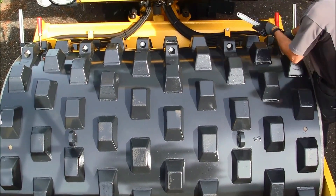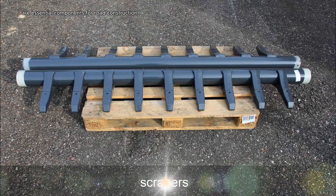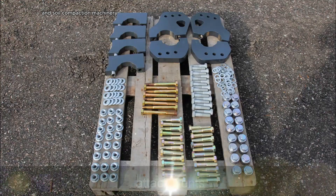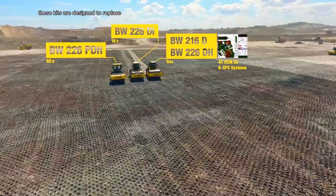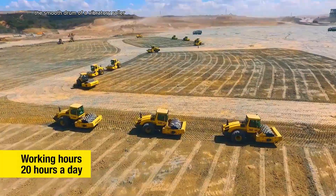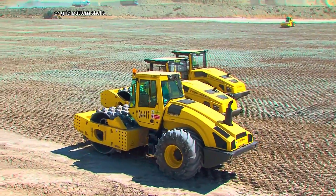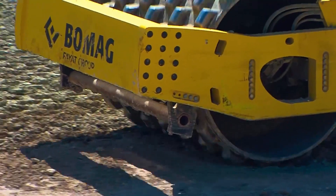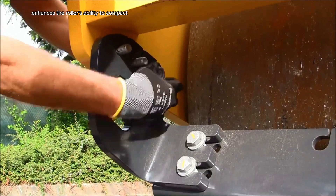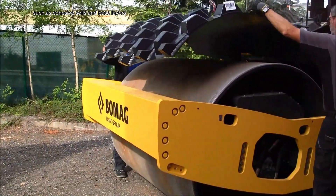BOMAG Shell Kits are essential components for road construction and soil compaction machinery. These kits are designed to replace the smooth drum of a vibratory roller with a drum equipped with padfoot or grid pattern shells. This transformation enhances the roller's ability to compact challenging materials, such as cohesive soils and base layers.